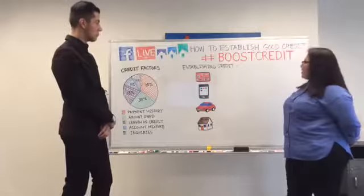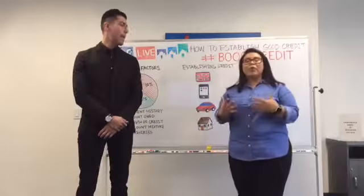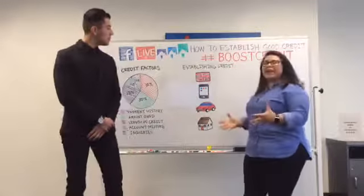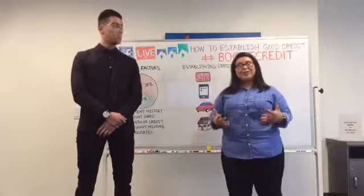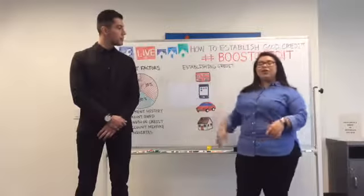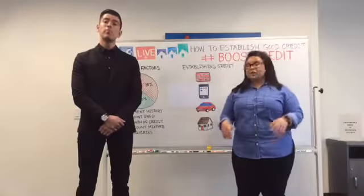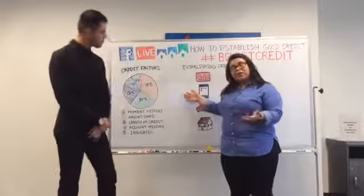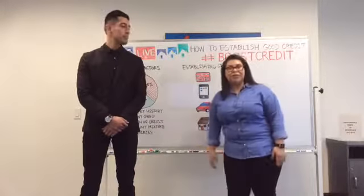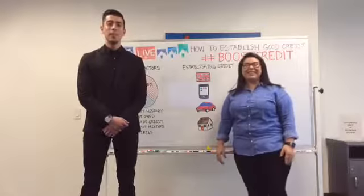We're going to end the segment on our first Facebook Live, which was how to establish good credit. We really hope we were able to give you some tips and tricks on how to establish good credit and clarify the big components of credit. If we helped reach your goals, please like this video, share it on Facebook, use the hashtag boost credit, and know that we'll be having these weekly sessions on Fridays at 10 AM. Tune in next week and tell a friend — share Rent Reporters. Next week's topic is interest rates and their role in your life.